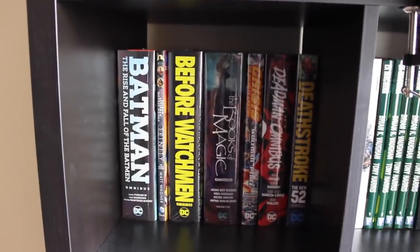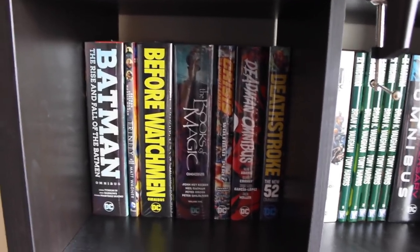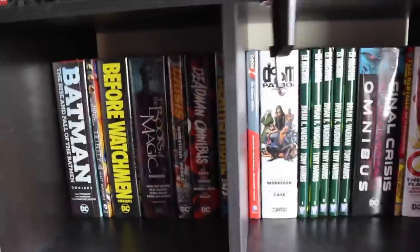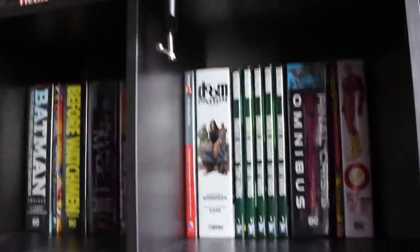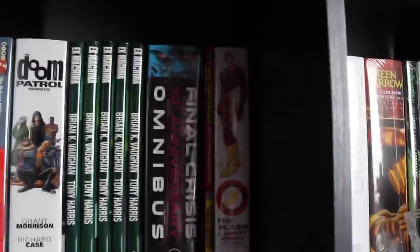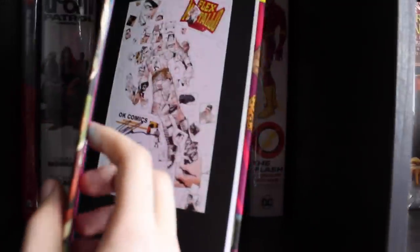We've got Before Watchmen — the omnibus volume one, really excited to get into volume two. We've got the Crisis on Infinite Earths 35th anniversary deluxe edition, the Deadman omnibus by Neal Adams, and the Deathstroke New 52 omnibus — which has gone out of print. Moving into the next cube, we've got the Dial H deluxe edition, Doom Patrol by Grant Morrison, and the five volumes of Ex Machina. Then the Final Crisis 10th anniversary omnibus from that Amazon Germany sale, and slotted between that and the next book is Flex Mentallo — signed by Grant Morrison and Frank Quitely, a gift from my YouTube husband Comic Bound.